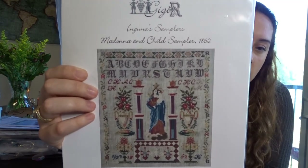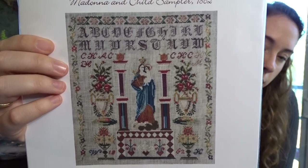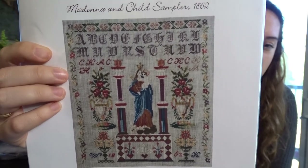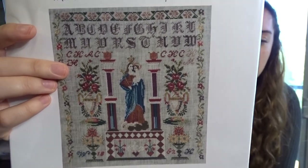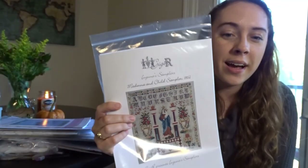Now into my GGR charts — beyond Virginie Grimoire which I already showed as a kitted project. This is the Madonna and Child Sampler: beautiful, I love the patterns featuring Mary, the little flower vases, and that fancy medieval-text alphabet. I love this one.